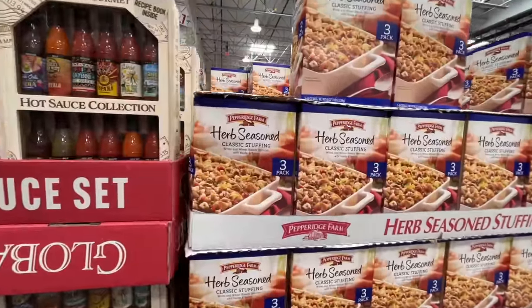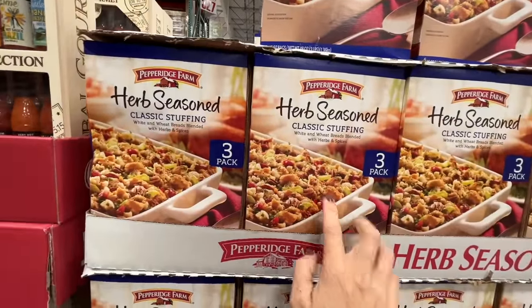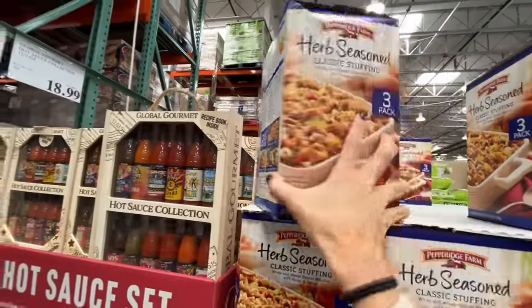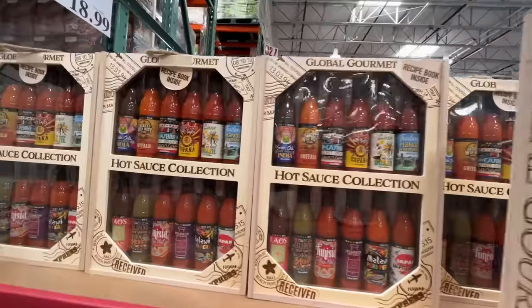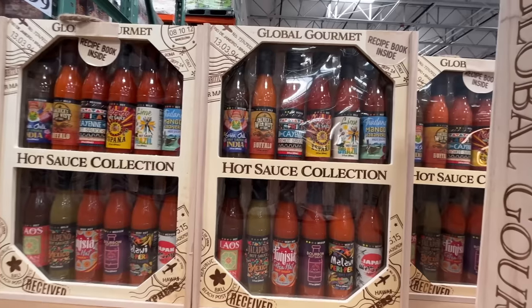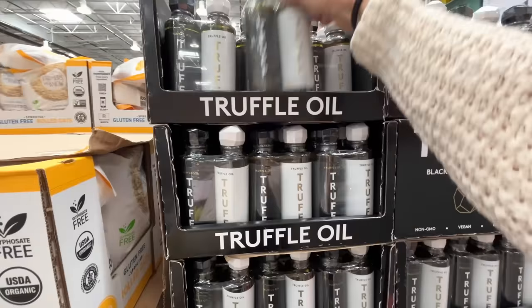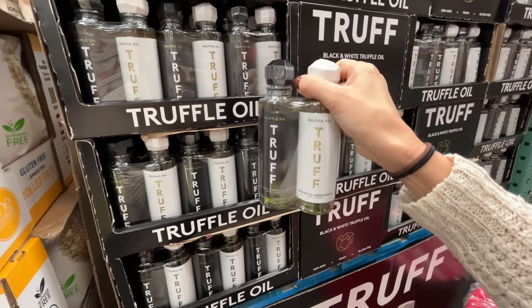They have herb-seasoned classic stuffing, a three-pack. My mistake is I always buy this and only ever use one. There are three great recipe ideas on the box with three bags inside — $8.79. Hot sauce collection — you get 12 three-ounce hot sauces, the perfect gift for a dad. $19. Also this truffle oil, black and white, $17.69 — I just don't understand the hype. I guess I need to try it to get it.